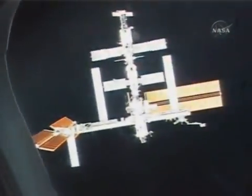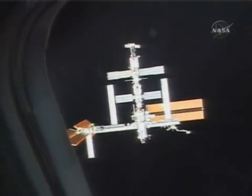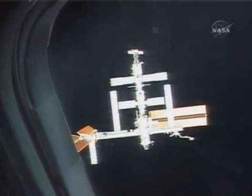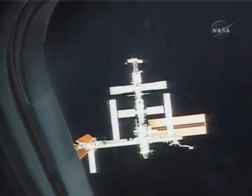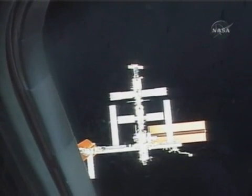We're doing the RPM maneuver right now, and this is looking at the station at the forward window, which is kind of an interesting place to see it. The reason we're doing this is so that the station crew could take pictures of the RCC and the tiles on the shuttle's belly.